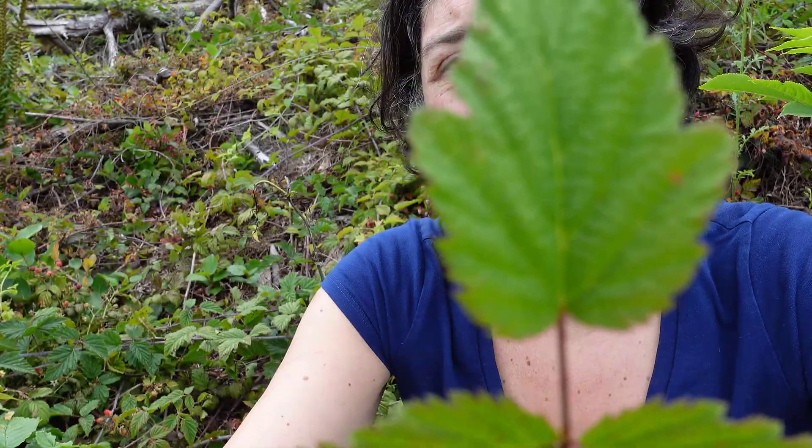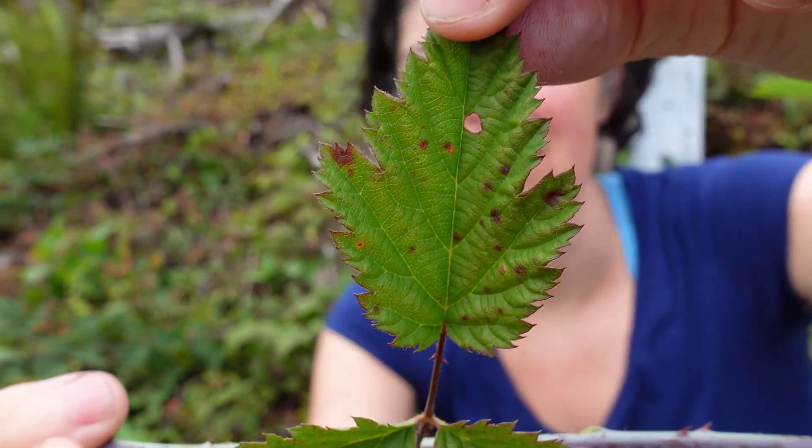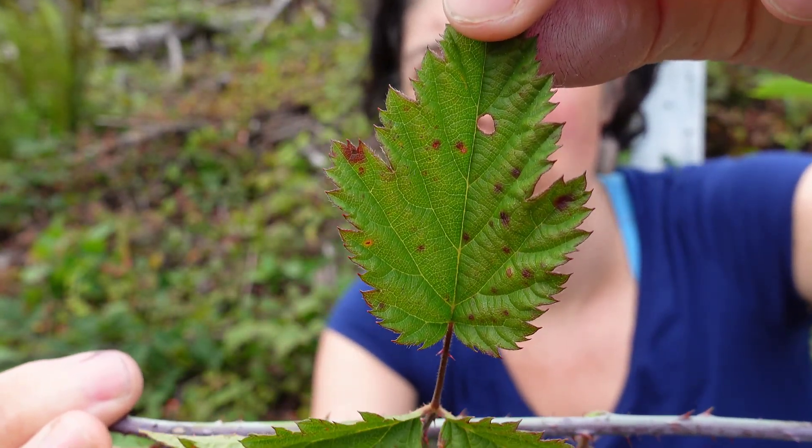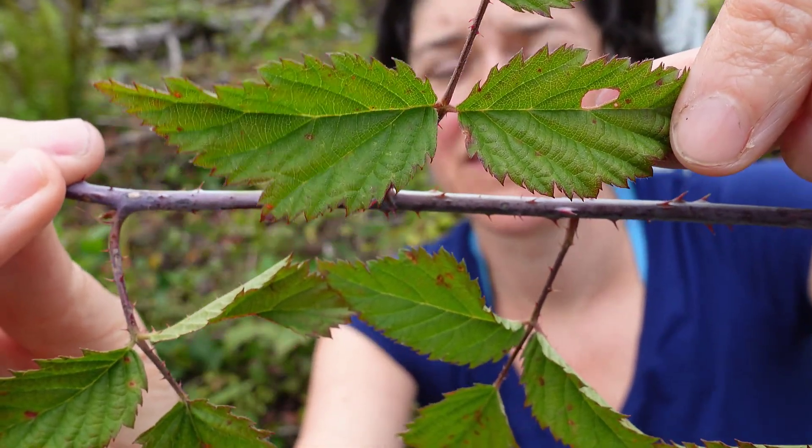This is a compound leaf — one single leaf made up of three leaflets. The terminal leaflet is generally kind of three-lobed, and the smaller leaflets below it have a different shape.